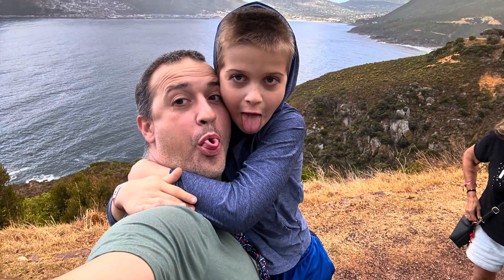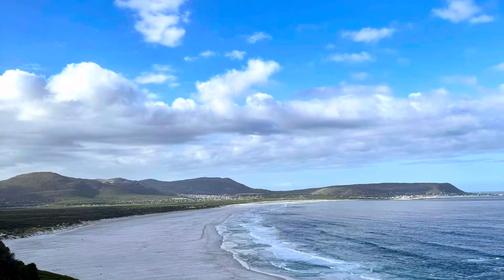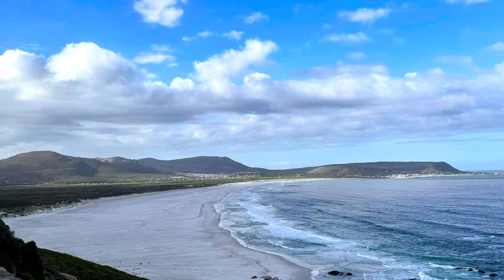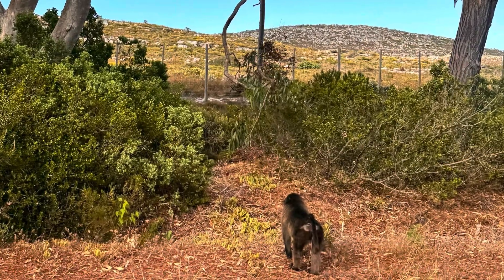We started this new tradition of photobombing — some friends of ours were photobombing us with the bunny ears, and then my son and I got a little bit of a silly picture in as well.